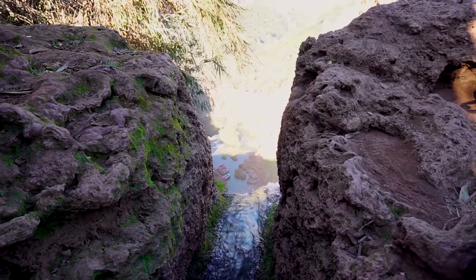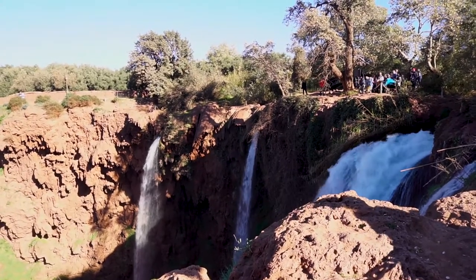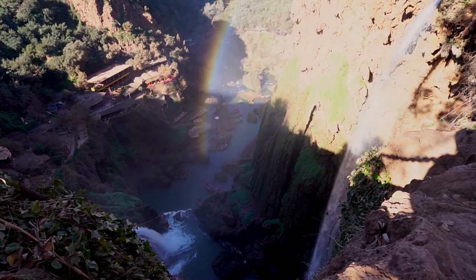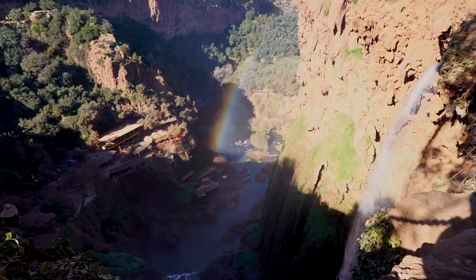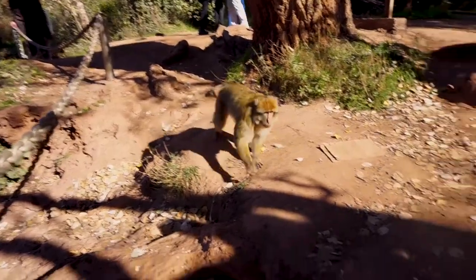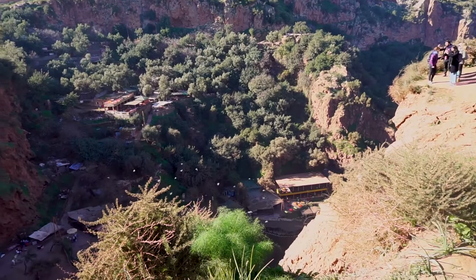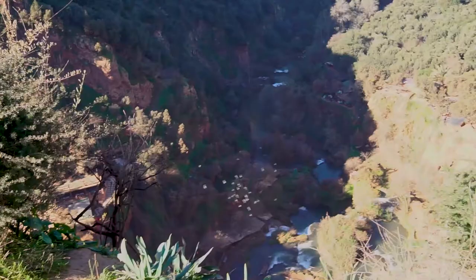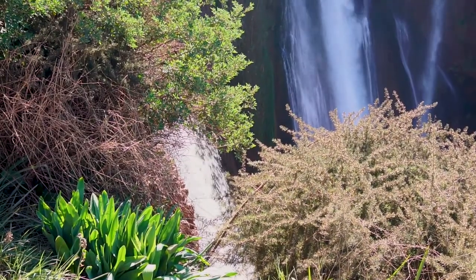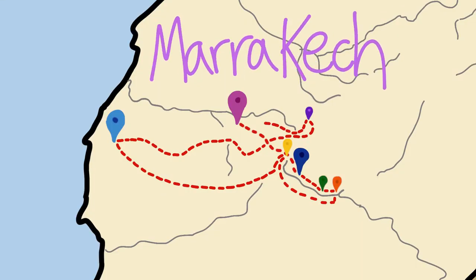The Ouzoud Falls was one of our last stops before returning to Marrakesh. Both the top and the bottom of the falls are beautiful, but we remained at the top for various reasons. And that brings us to our last days in Marrakesh — specifically, our New Year's Eve party.